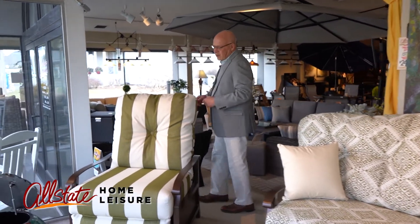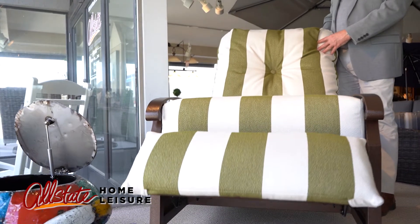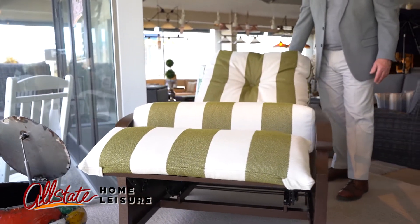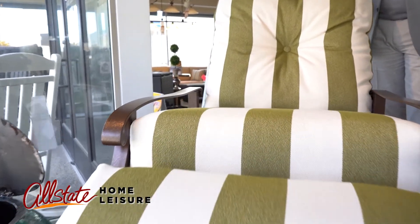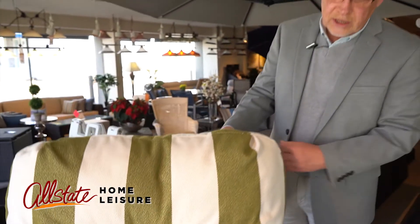Also, which is new this year, is the Cortland Recliner — an outdoor recliner. Can you believe it? An outdoor recliner, and it goes all the way back. Ultimate comfort for the outdoors, just like in your family room or your den.